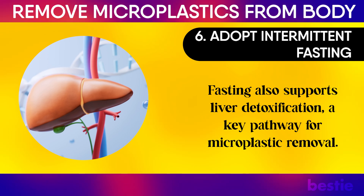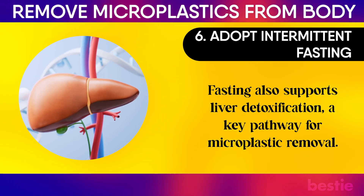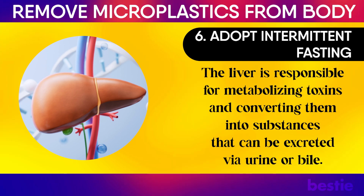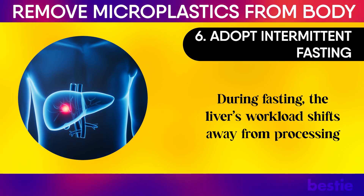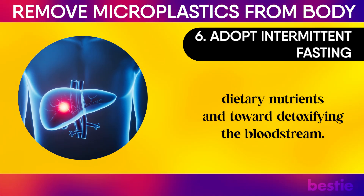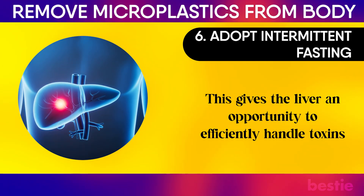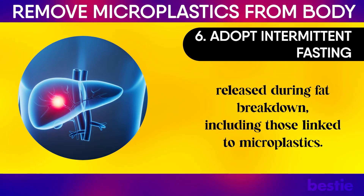Fasting also supports liver detoxification, a key pathway for microplastic removal. The liver is responsible for metabolizing toxins and converting them into substances that can be excreted via urine or bile. During fasting, the liver's workload shifts away from processing dietary nutrients and toward detoxifying the bloodstream, giving it an opportunity to efficiently handle toxins released during fat breakdown, including those linked to microplastics.